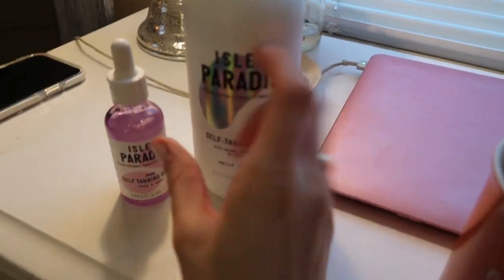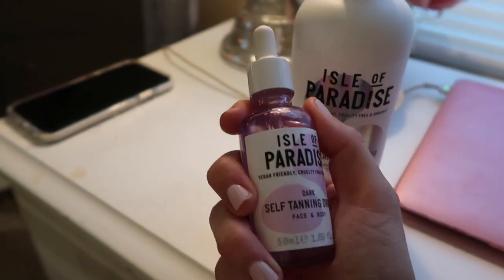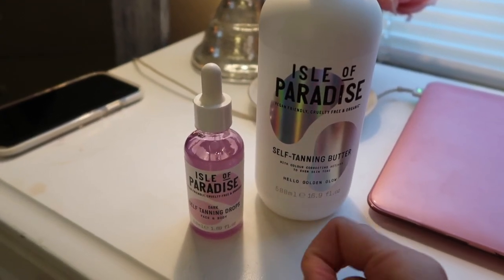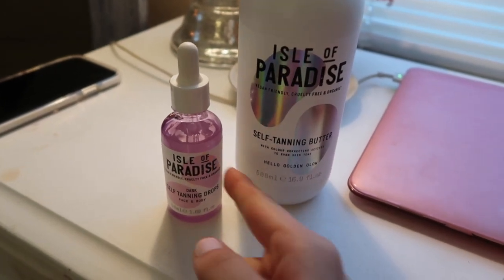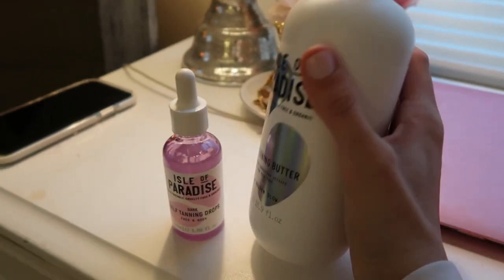This is the Isle of Paradise tanning butter — it's brand new and they only sell it on QVC. It comes with this huge tanning butter and the face drops, which are iconic. I've gone through like two or three bottles already, and this one is so much bigger than the one at Sephora. On QVC you get both for $45 — the drops are $29 on Sephora alone and you only get those. I'm so ready to be tan. I have to upload pictures from last night, get them approved, write captions, and edit a vlog.